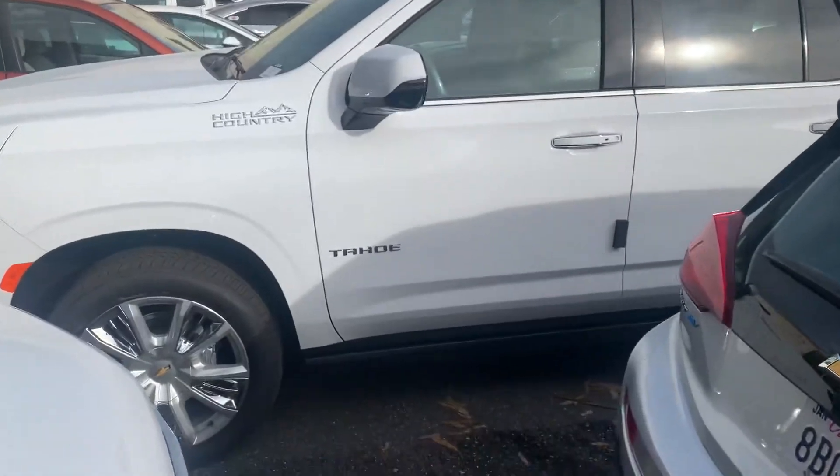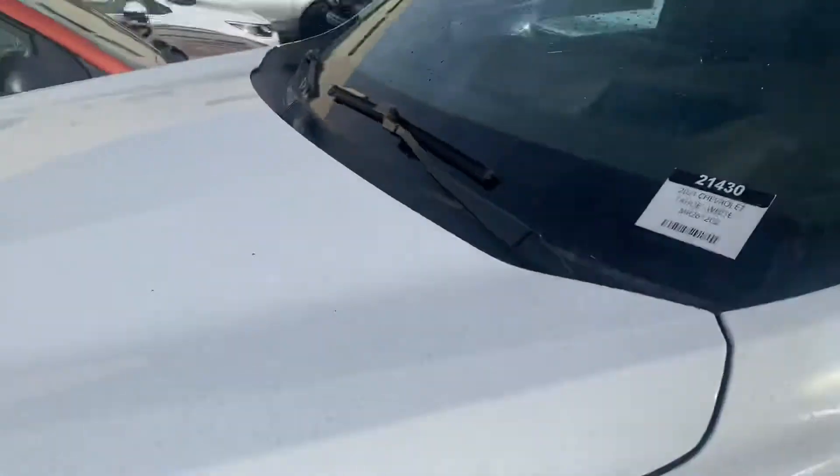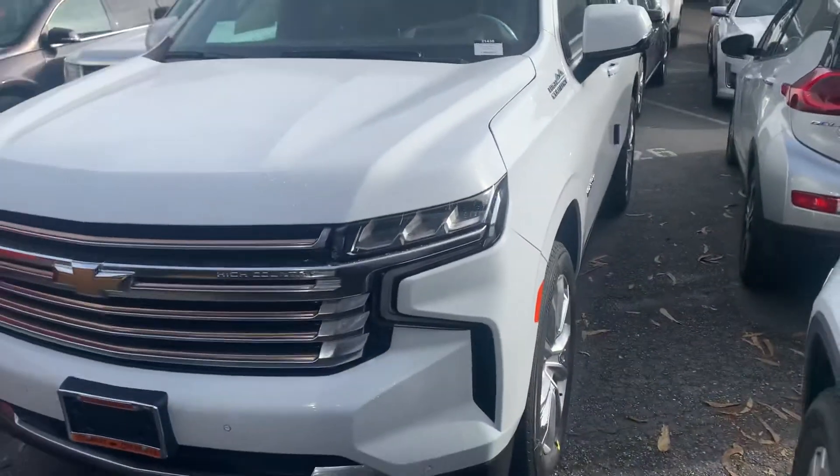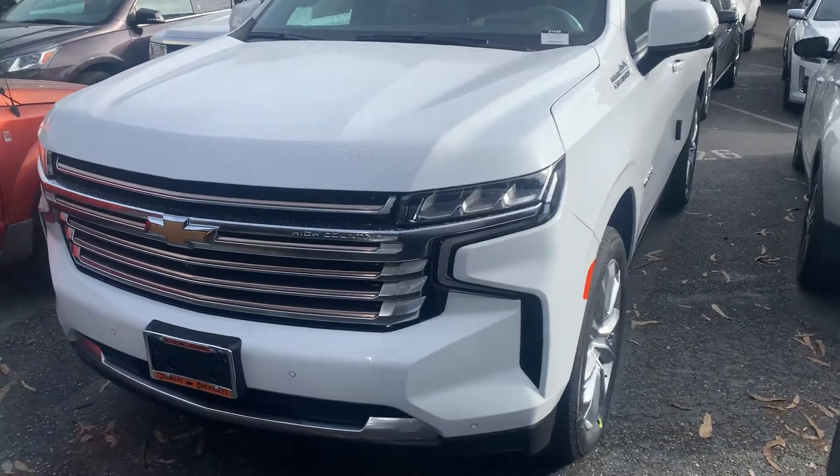Hi David, this is Tim at Stuart Chevrolet. I hope everything is well with you. We want to get you a better look at the Tahoe High Country. We just got this one in, so it's back behind our service department. It still needs the pre-delivery inspection, but I want to get you a look at it anyway.